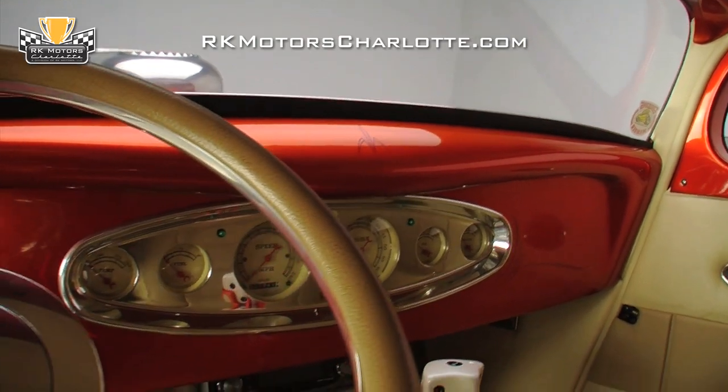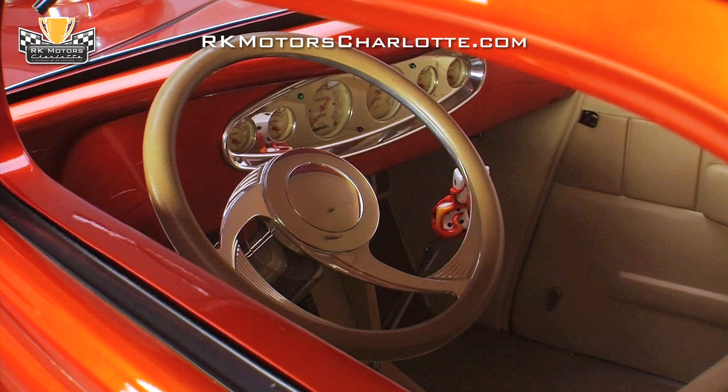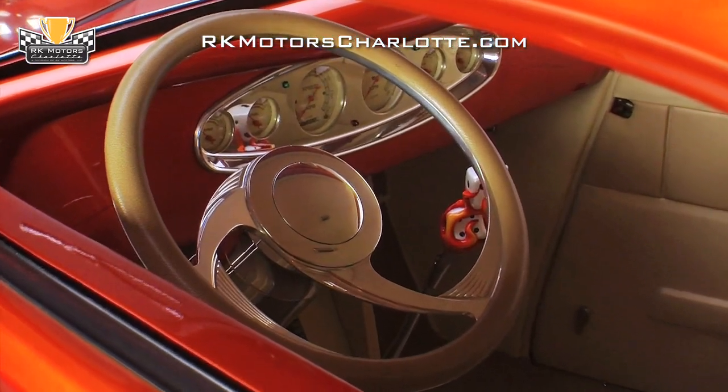The body-matched and orange pinstriped dash centers a full array of Classic Instruments gauges inside of a great-looking Lokar polished gauge bezel, and a polished aluminum Billet Specialties steering wheel sits on a polished Flaming River tilt steering column.